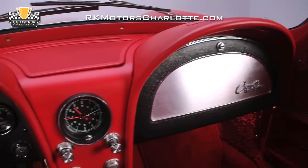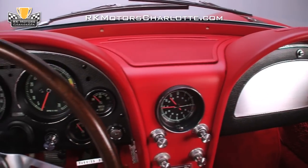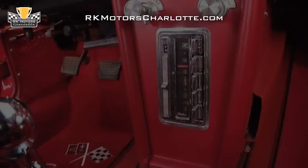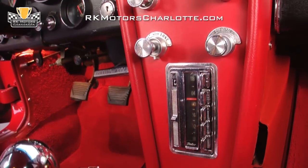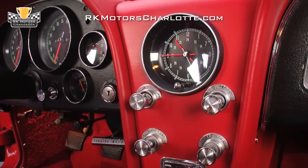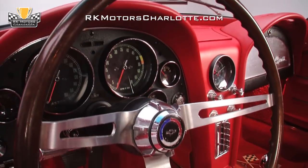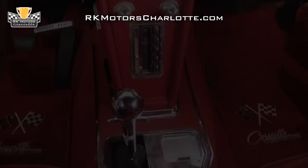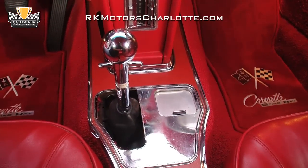The stylish and sporty red dual-cowl dash houses a large tachometer and speedometer, along with gauges for the car's vitals. The middle of the dash flows like a waterfall to the center console and houses a correct radio and a continuous motion electric clock. Connecting the driver to the car is a rally steering wheel that features satin aluminum spokes and a correct chrome Hurst shifter that springs up from the center console.